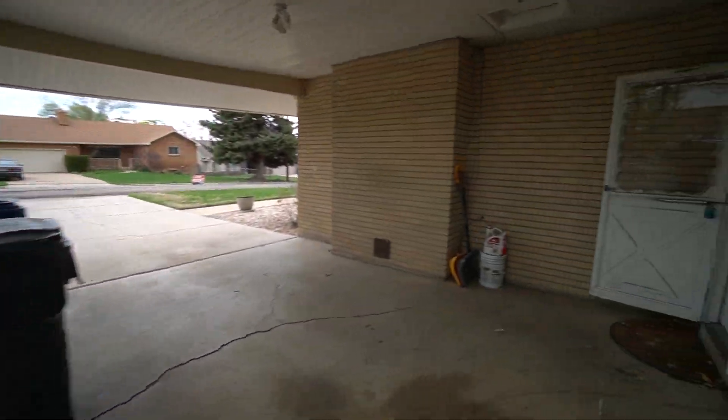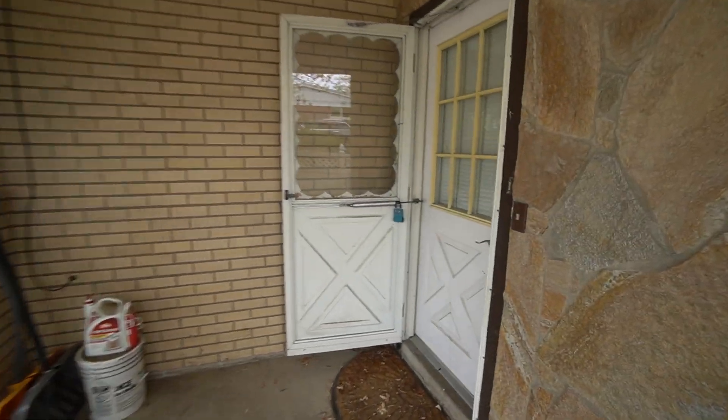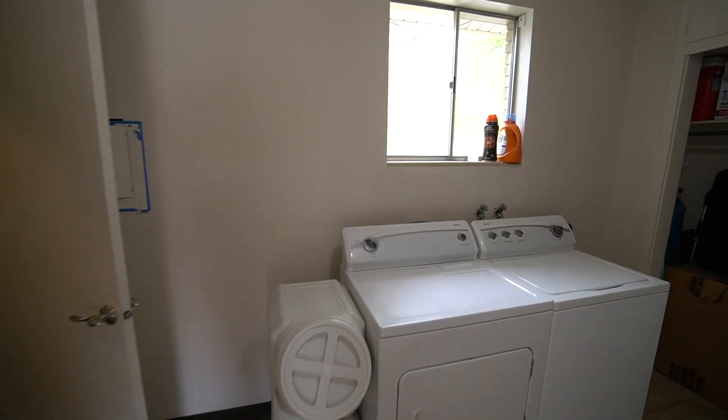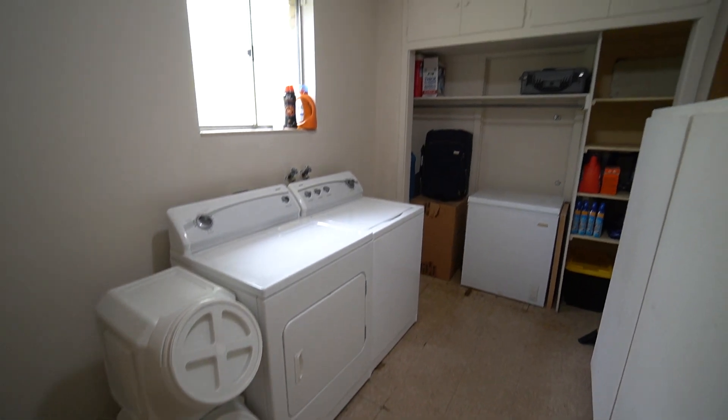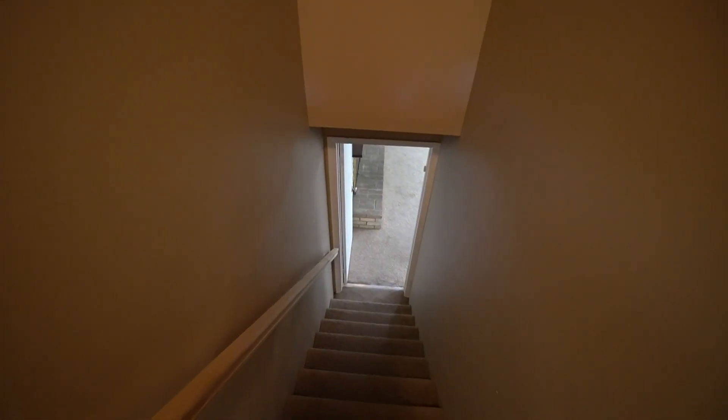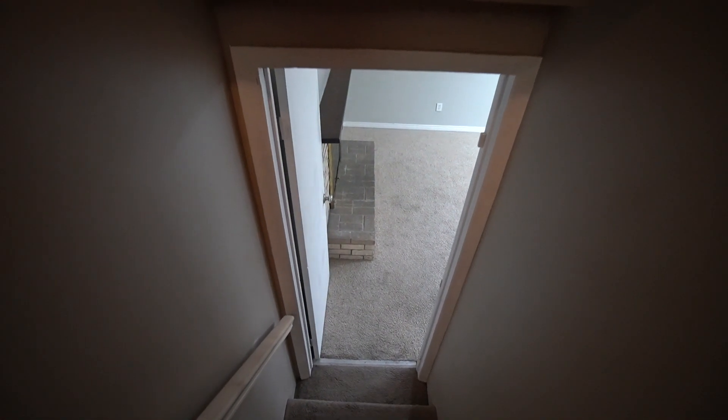Now we can head on inside. As we first walk in, we actually have a common room area. We've got the washer and dryer. As we come downstairs, it's actually the apartment.